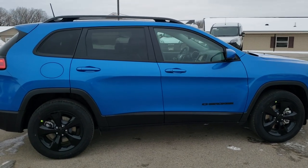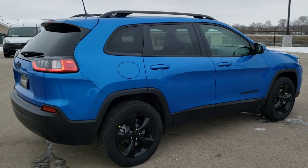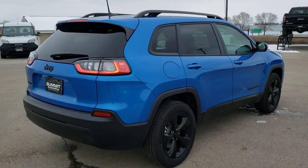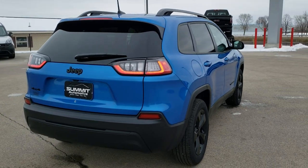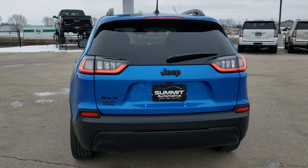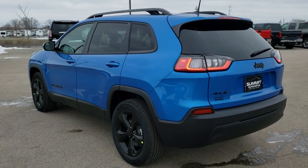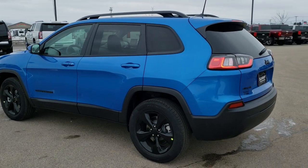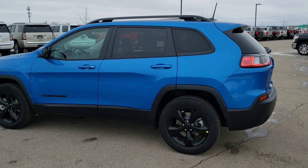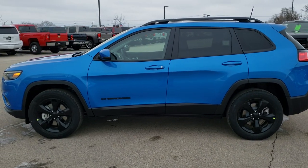So we're going to walk around it here, go over just the looks and styling on it, and then we're going to get up close and do all the exact options on this particular vehicle. I'll show you exactly what the Altitude package offers, as well as Latitude Plus. If you want to check out all the photos, in the upper right-hand part of your screen there's a link right to our website, so click that and check us out there.